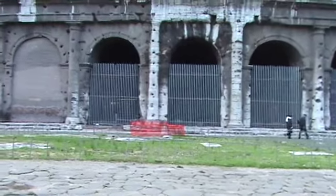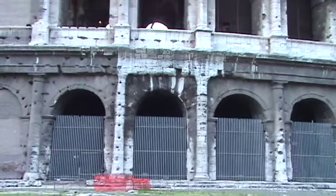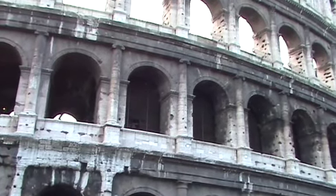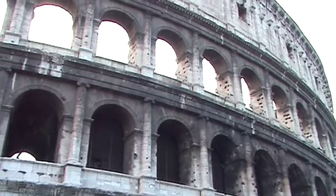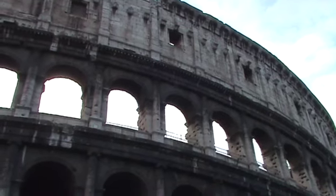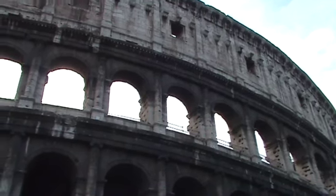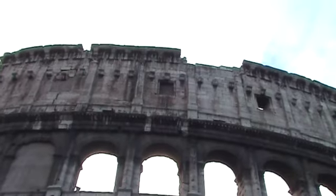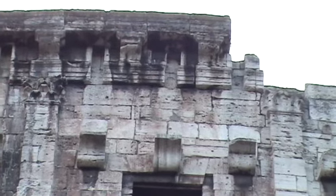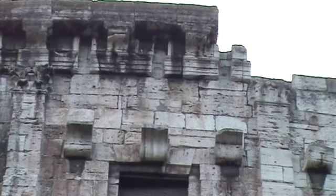I wonder at the pocked holes in the columns — what caused those. You can see those protrusions, a line of them. Those held the masts — large pieces of wood that went up through the stone. If you look up there, I'll go take a closer look. Right up above them, they're channeled up through that top, and those held the large canvas cover.